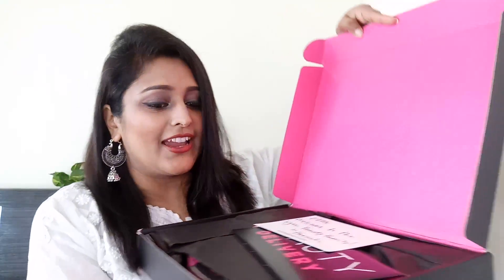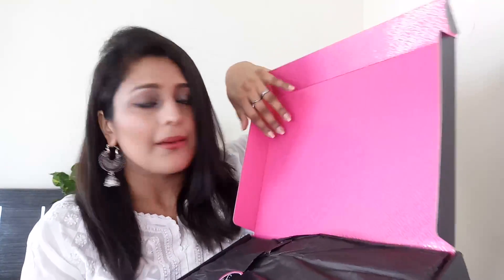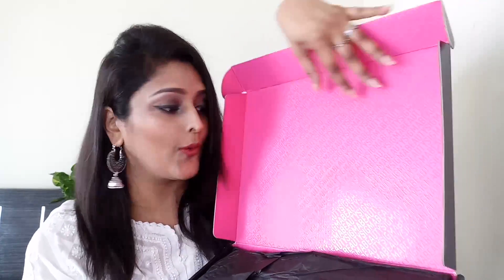Here's how my box looks from inside — it has a very nice pink finish and the Sigma Beauty name is embossed all over it. The very first thing inside is a handwritten note which says, 'Ekta, welcome to the Sigma Beauty family, xoxo Hana.' Thank you so much, Hana!